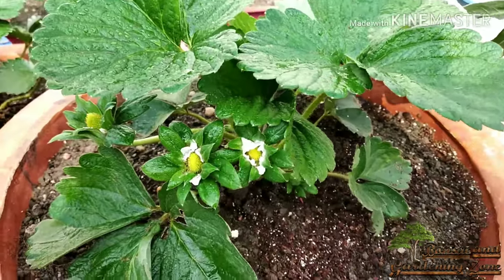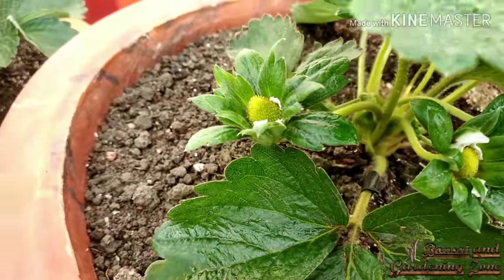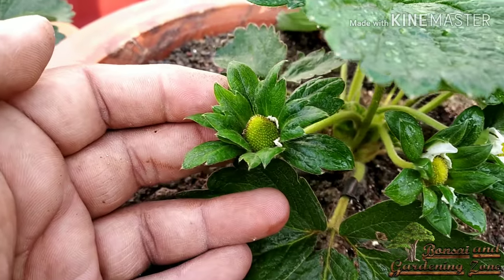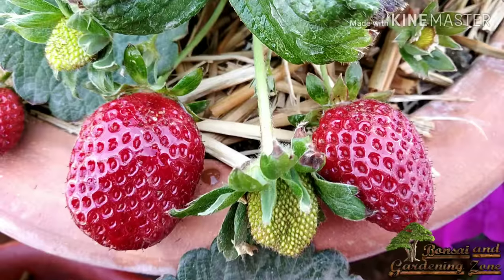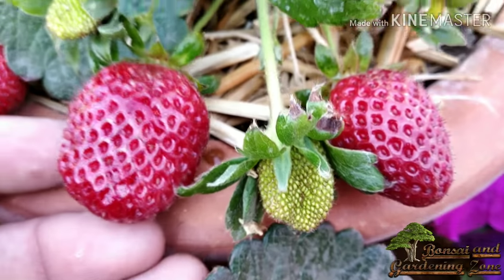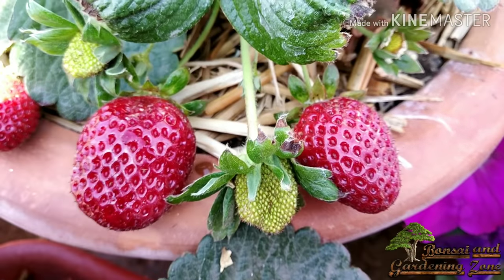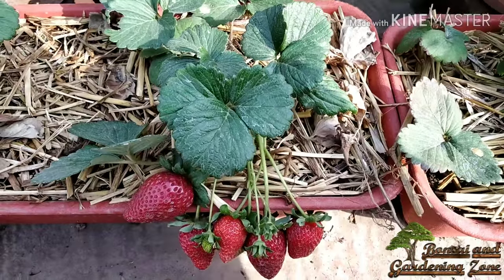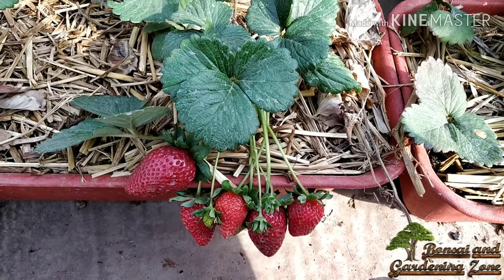These plants love moist soil but not soggy soil. Over-watering encourages root rot, especially in colder days. Avoid watering on foliage, flowers, or fruit, as wet fruits rot very easily. In winter, water only when around half an inch of soil gets dried. After fruiting is over, you can renovate the plant for the next year.